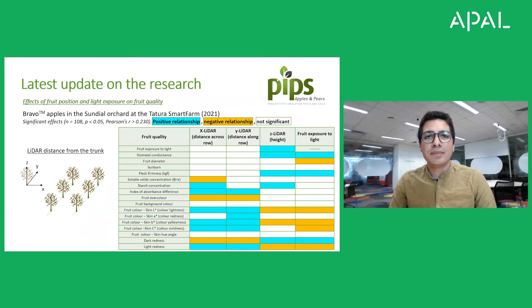Increasing the height in the canopy caused higher exposure of fruit to light, higher stomatal conductance, higher firmness and starch concentration, but darker fruit. Increasing light exposure did not cause higher sunburn, but reduced fruit size, increased flesh firmness and increased dark coloration.